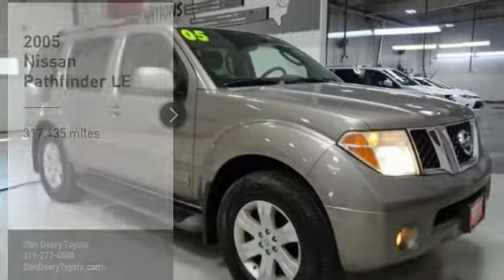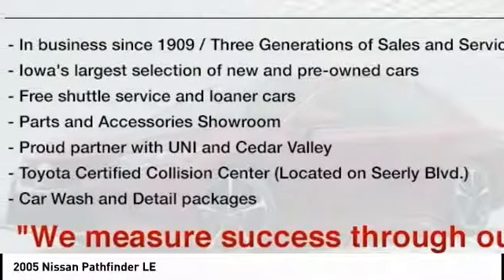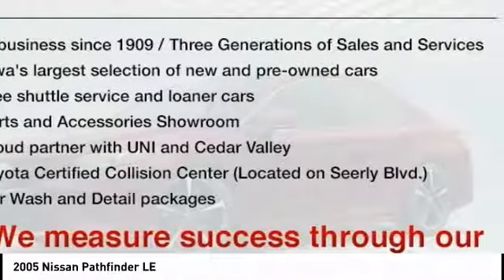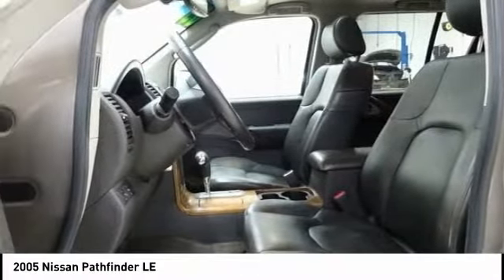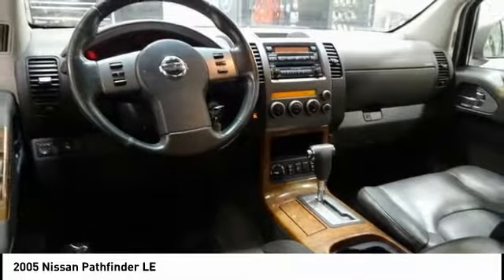Take a ride in the 2005 Pathfinder. The Pathfinder has a premium interior with three rows of seating for up to seven passengers, as well as versatile seating and cargo configurations. This SUV appeals to both truck lovers and car lovers. Here are some of this vehicle's great options.